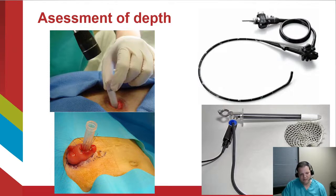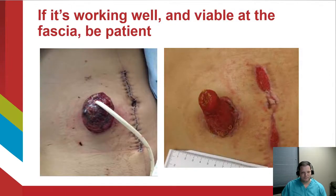What you're trying to determine is whether the stoma is pink and viable at the level of the fascia. I've also had good success using a pediatric proctoscope at the bedside to visualize it directly. If the stoma is viable at the level of the fascia, you need to be patient — going back in to remature a new stoma in that area is unlikely to improve the long-term outcome. Instead, give it time: the necrotic tissue will slough and you'll find yourself with a functional stoma long-term.